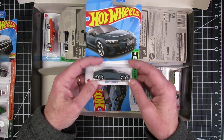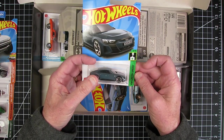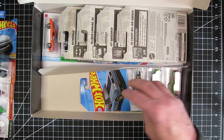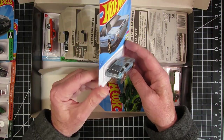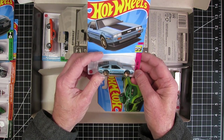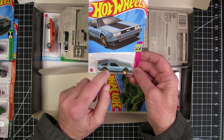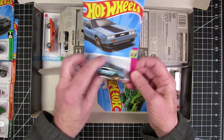The Audi RS e-tron GT. So that's two electric vehicles already. The DMC DeLorean — I like that paint scheme on there, that looks pretty good. I don't know about the Tampos, I don't know about the stripes. Wheels got to go, but the more I look at it, I think I like the stripes.